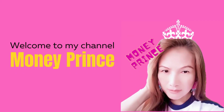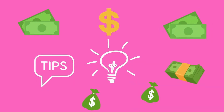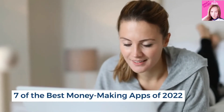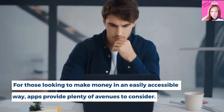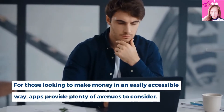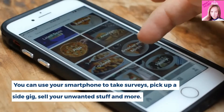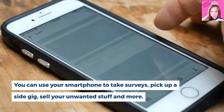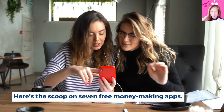Hi, this is my channel MoneyPrince. Today we get to share 7 of the best money-making apps of 2022. For those looking to make money in an easily accessible way, apps provide plenty of avenues to consider. You can use your smartphone to take surveys, pick up a side gig, sell your unwanted stuff and more. Here is the scoop on 7 free money-making apps.